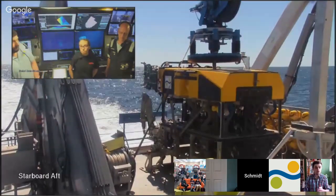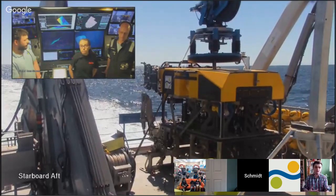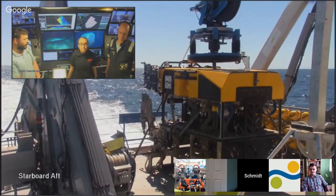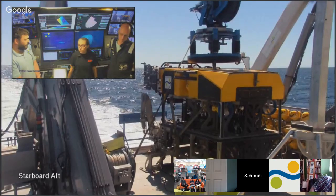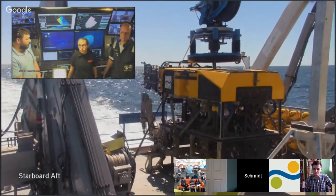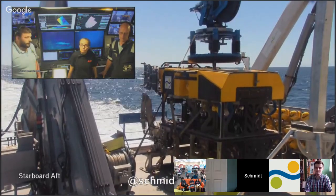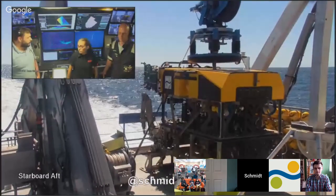We're getting close to time. Can you tell us where classes can learn more and how they can participate in this expedition or others coming up? We have lots of different social media. Dr. Joy has been writing blogs for this expedition. The best place to go is www.schmidtocean.org, or find us on any social media at @schmidtocean. On the website you'll be able to keep up with blogs, weekly videos, and live streams of the ROV dives. The best place is our website or Facebook, where you'll find links to everything else.